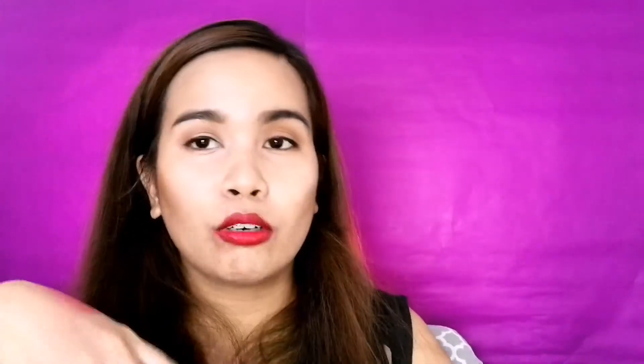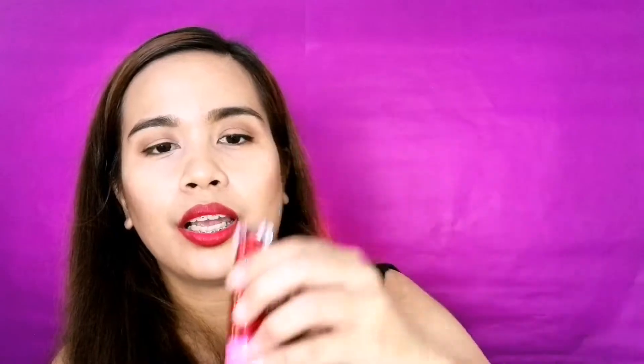Favorite color ko siya ng red of all time. It's liquid lipstick. Kasi meron siyang shimmer, medyo spraysy lang siya. And yung sa priciness niya, sana long-lasting siya. Pero I still love the shade. And this is the Jeffree Star Valor Liquid Lipstick in Rich Blood. Super ganda nito, guys.